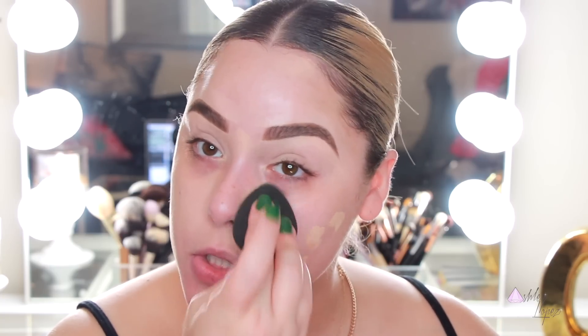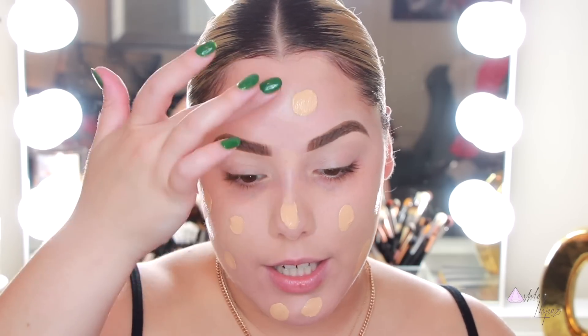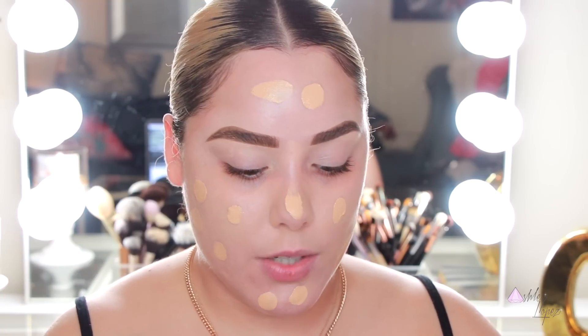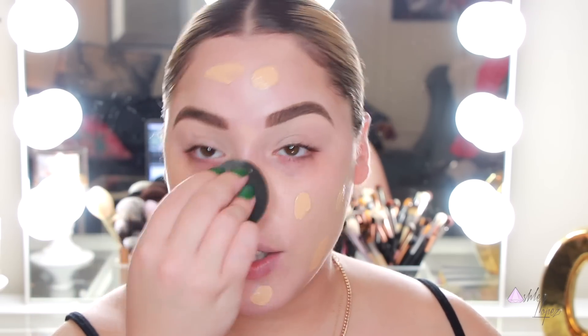The Tarte Shape Tape is great for this because it's so full coverage and just glues to the skin — perfect for summertime. The foundation we're using is the CoverGirl TrueBlend Matte Made Foundation. I did a full review on it. I'm in shade M10 and I'm doing three pumps. It's not the most full coverage but it has a really great matte finish, and it's so lightweight it feels like nothing on the skin even if you're sweating all day.